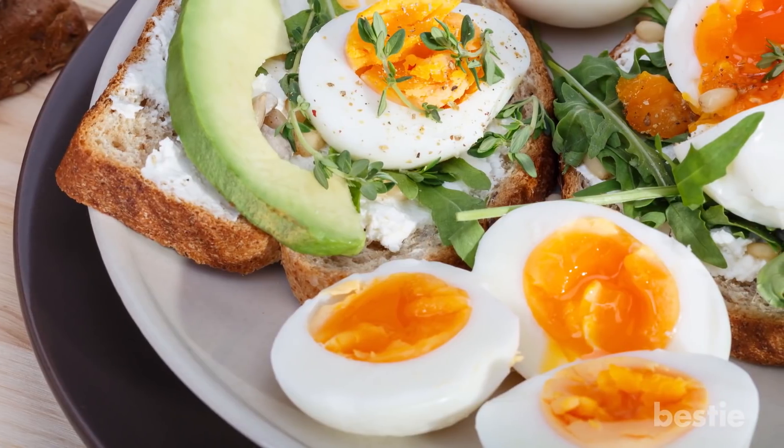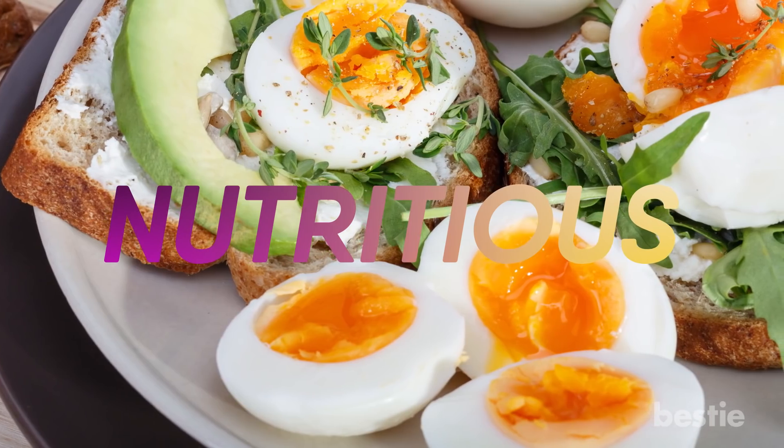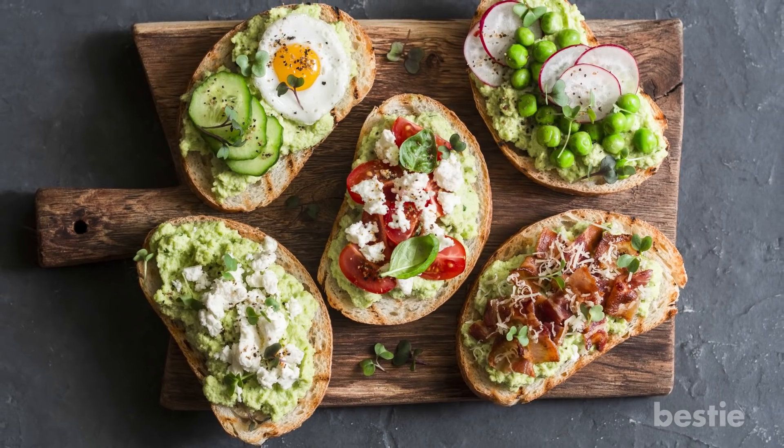A sandwich with vegetables, grilled chicken and eggs is more nutritious than one with processed chicken, mustard or any type of spice. So it's not like you don't have the alternative — you do, you just need to choose wisely.